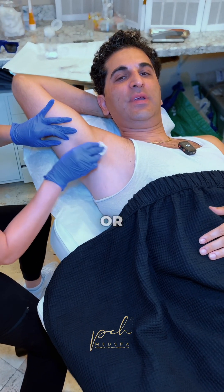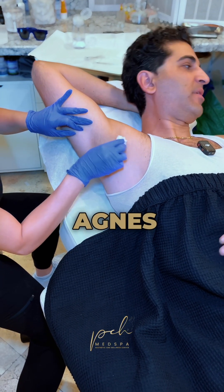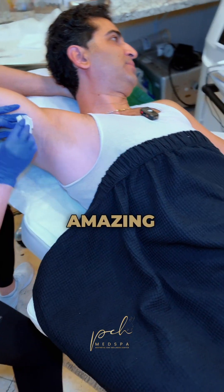Hi folks. Hyperhidrosis, or extra sweating, treated using Agnes RF, which is this amazing machine from Korea.